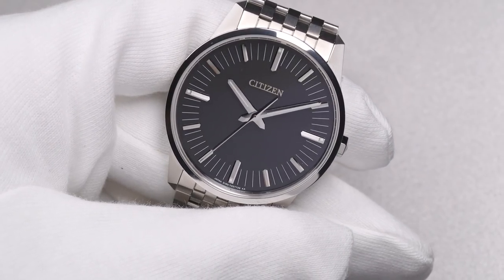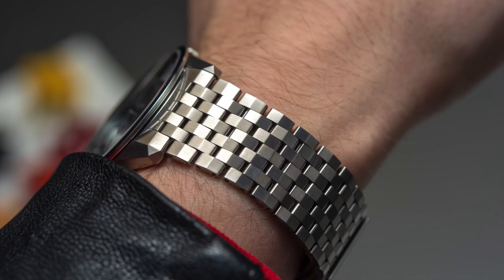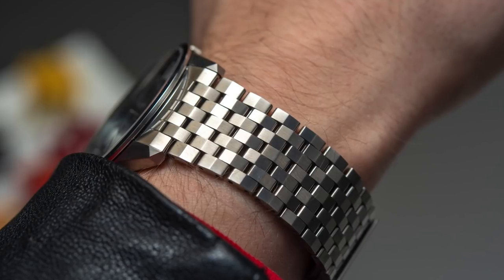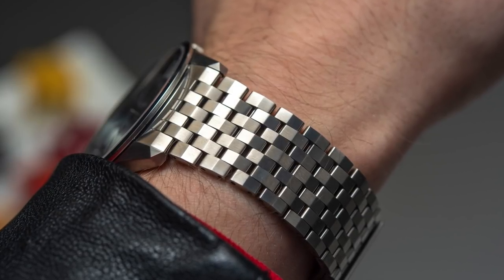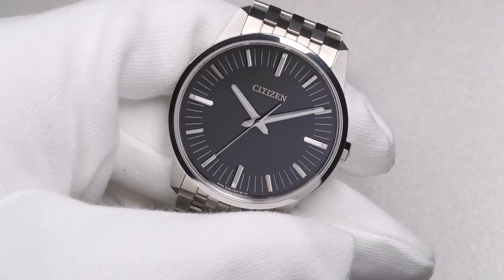In order to achieve this, Citizen used an AT-cut quartz crystal along with thermo compensation in a very slim package, which is beautiful and elegant. The case is about 39 millimeters wide in lightweight titanium, and it comes on a strap and a bracelet with a few options.